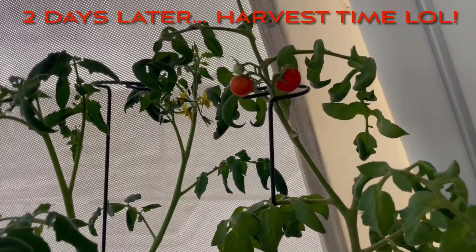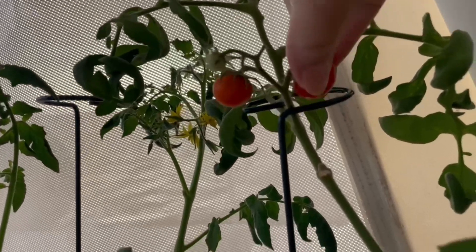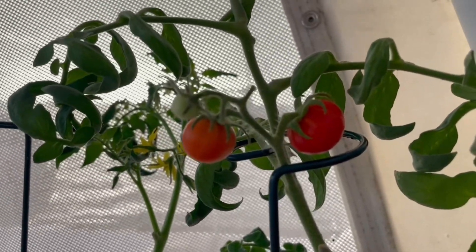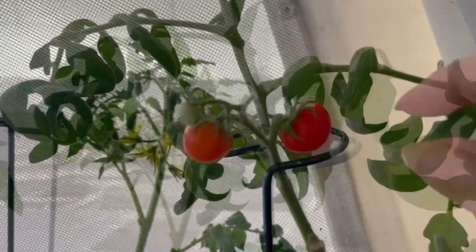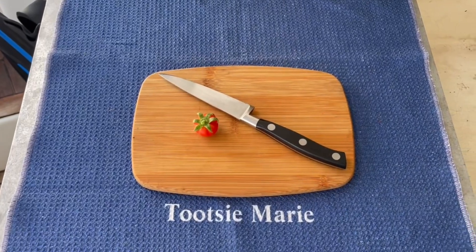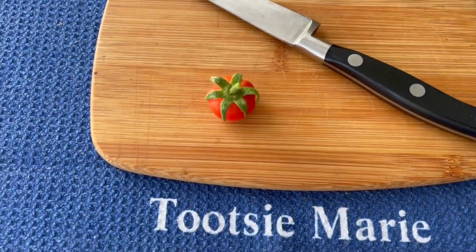Having some mixed emotions today because the smallest little tomato is ready to harvest, but it is so small. I'm going to take it off the plant and cut into it — I'm so curious if the seeds will be big or small. It's so pathetic, look at this — it's not even the size of a cherry tomato.